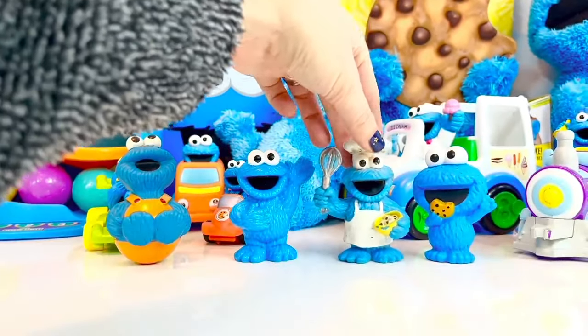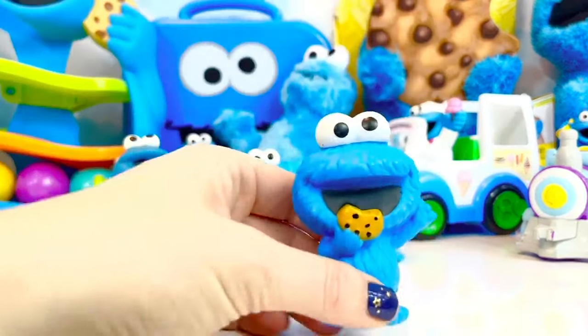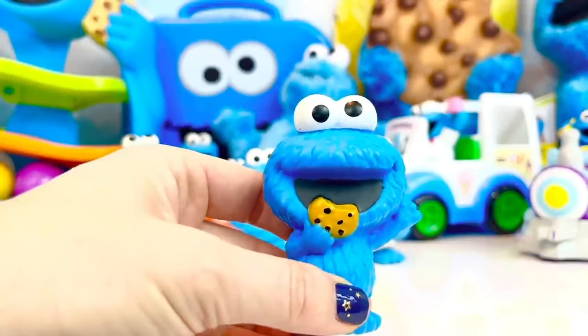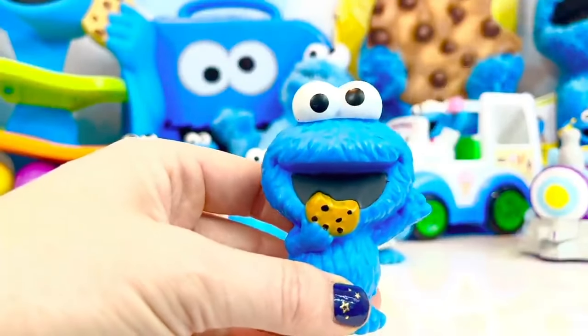I usually whisk the kids' eggs with the whisk and we make scrambled eggs. And then we have our newest Cookie Monster — he's a cartoon-like figure and he's got a half-eaten chocolate chip cookie. He's ready to take another bite!